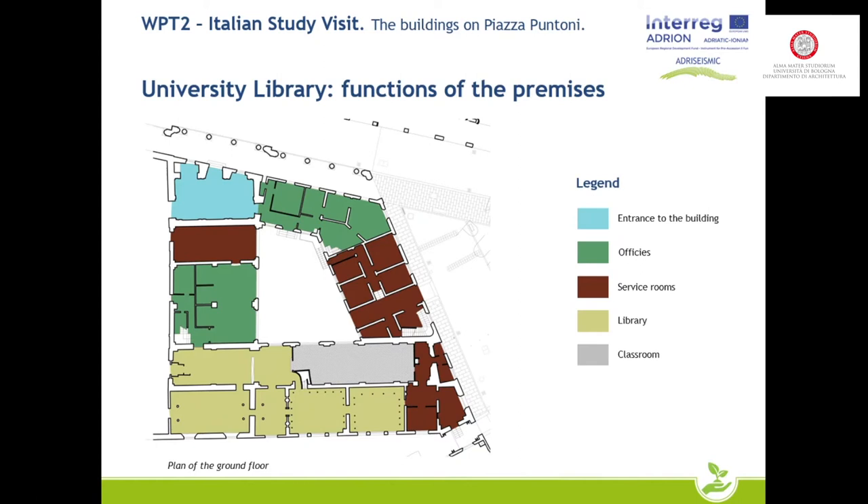On the ground floor on the right-hand side facing the square, the prevailing use is for services and custodian rooms. Around the inner courtyard are more offices. The large library is located on the side adjacent to the Department of Economic Science, shown here in yellow.